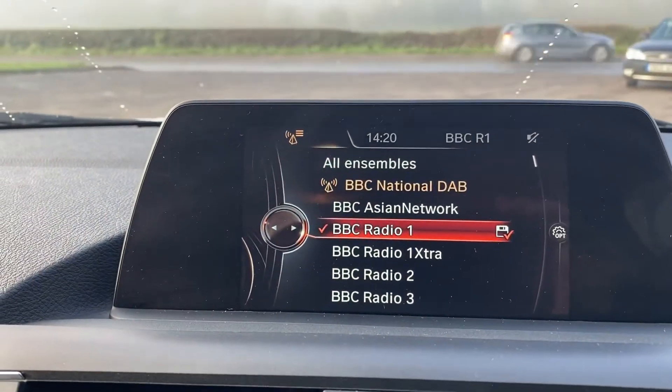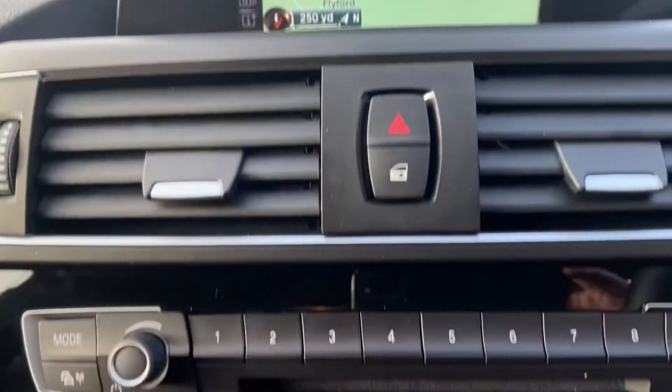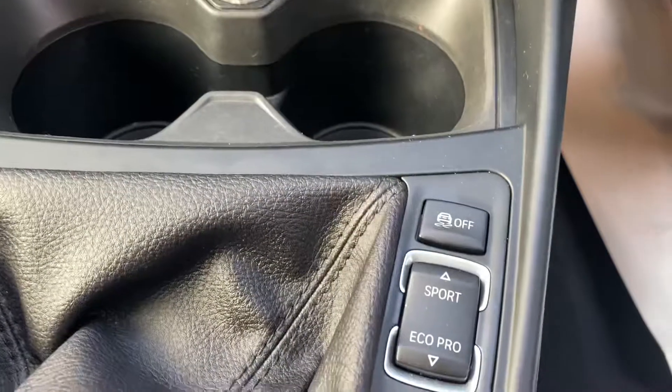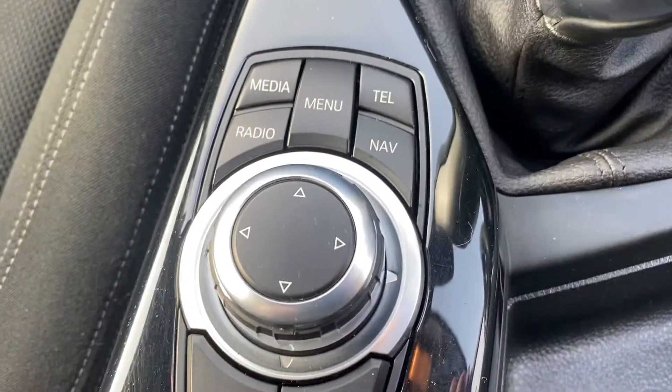Digital radio through the six inch screen, full satellite navigation, climate control, and Sport and Eco Pro mode for the gearbox, along with the full hard drive system.